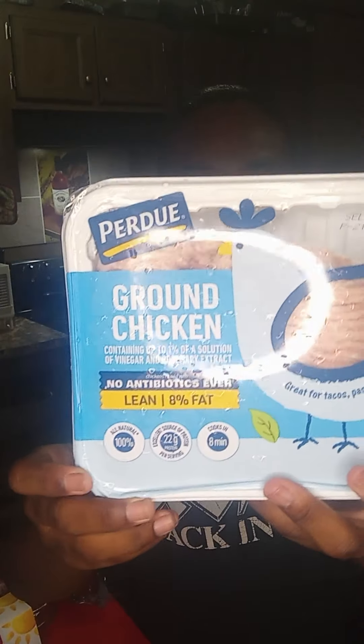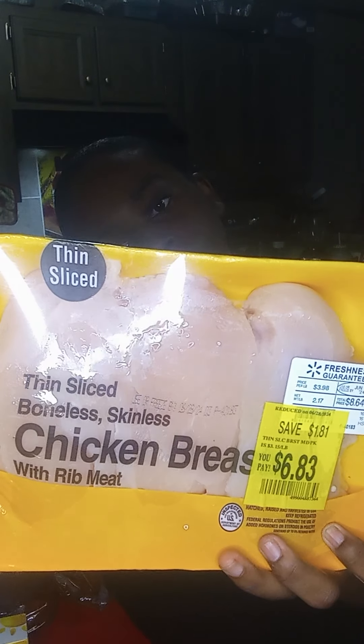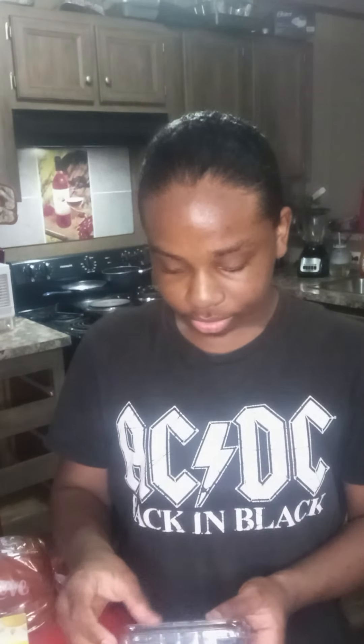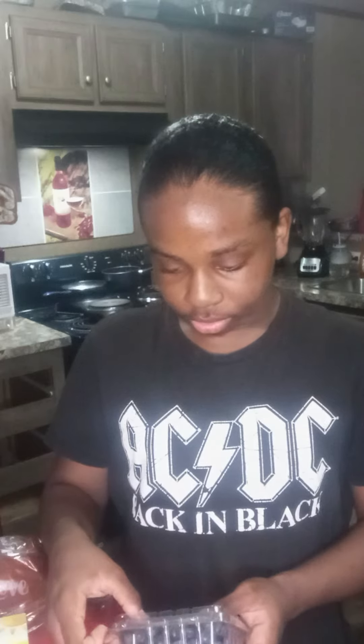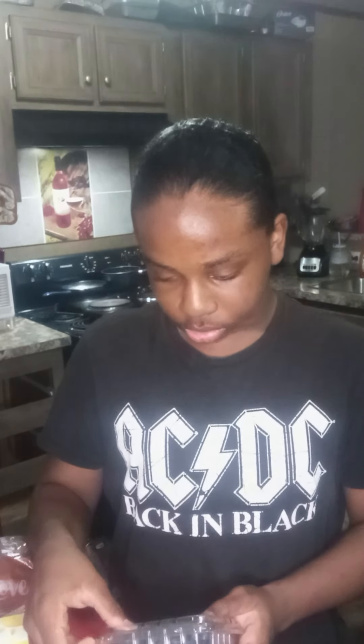Malachi got some ground chicken — the ground chicken only has 105 milligrams of sodium. He also got some chicken breasts, and this chicken breast only has 45 milligrams of sodium. We don't buy processed meat because it has a lot of sodium, so we get everything fresh.